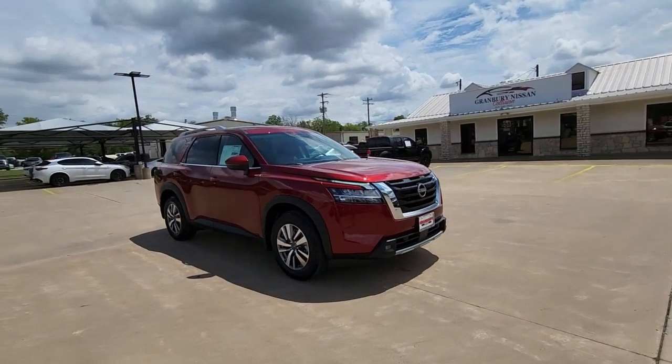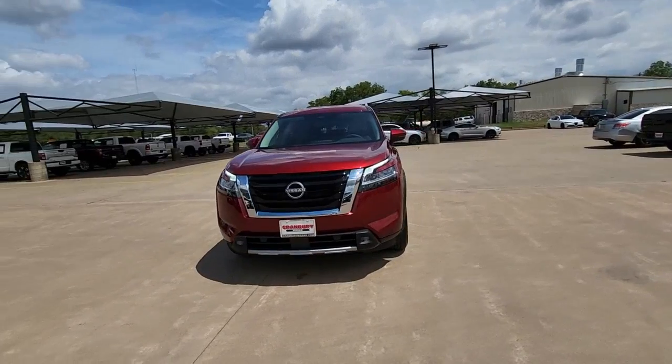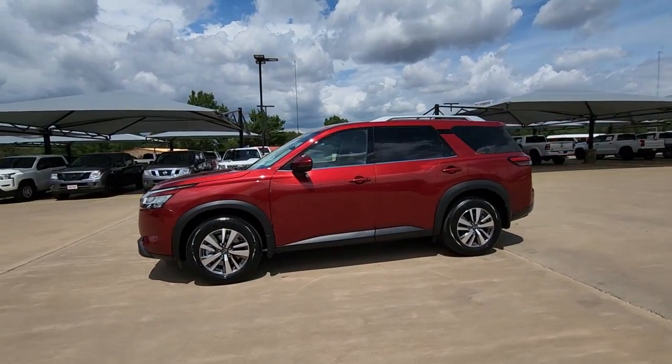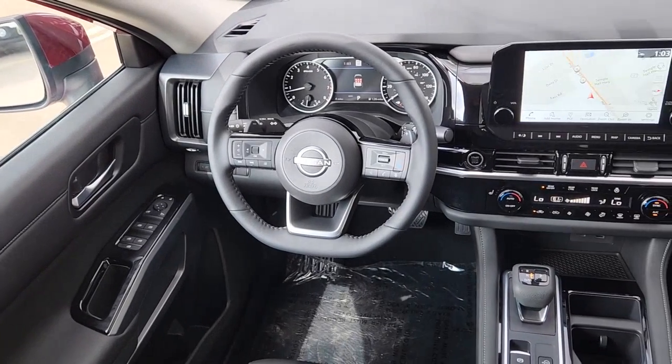The following are some of this vehicle's highlighted options: navigation system, keyless entry, power liftgate, power passenger seat, fog lamps, aluminum wheels, third-row seat, heated front seat, electronic stability control, and power driver seat.